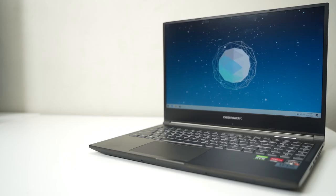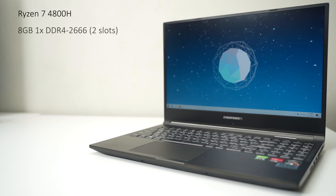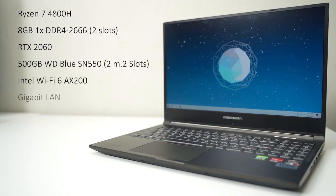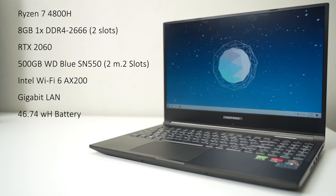The specs on the unit I picked up: a Ryzen 7 4800H, eight gigabytes of DDR4 2666, an RTX 2060, a 500 gigabyte Western Digital Blue SN550 NVMe SSD, as well as Intel Wi-Fi 6 and Bluetooth 5.0. Those are the bare minimum specs, and I have all the ports I need to make it happen.